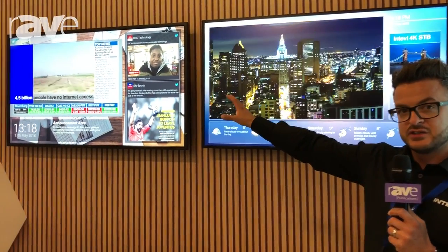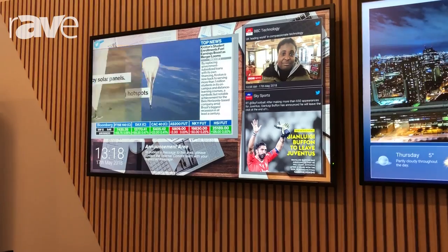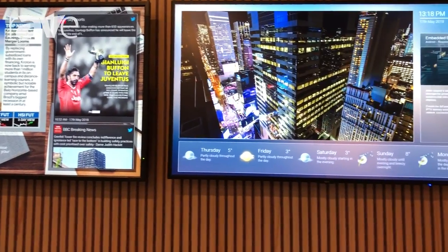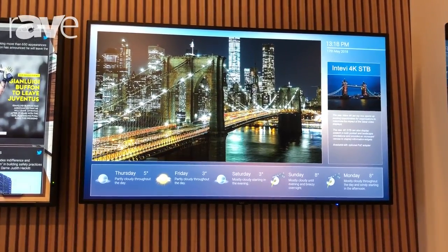On the left we've got the NEC screen running the system-on-a-chip Raspberry Pi device, delivering high-definition video and digital signage content. On the right-hand screen this is actually running on the Android OPS player and running 4K video streams.